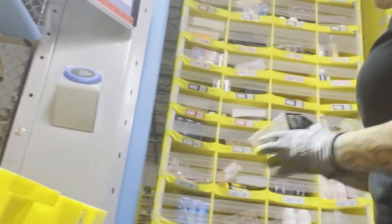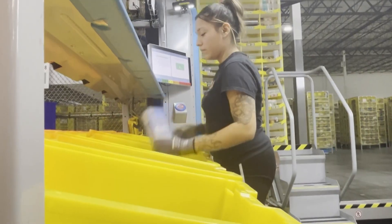Some of their biggest movers in this warehouse are Air Pods and Fire Sticks, along with household cleaners, toilet paper, and water. A lot of those products are very much in demand — when you need it, you need it.